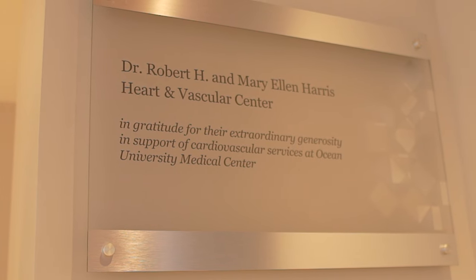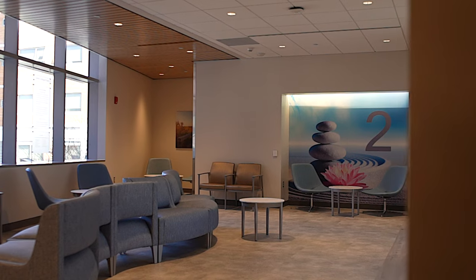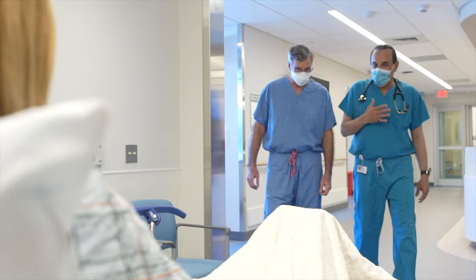When a person is told they need heart or vascular care, they want a team of skilled physicians who have access to the latest and greatest tools for diagnosis and treatment. That's exactly what we're offering at the Dr. Robert H. and Mary Ellen Harris Heart and Vascular Center at OSHA University Medical Center. This is a state-of-the-art unit that is outfitted with the latest technology, designed with both the patient and clinical teams in mind.